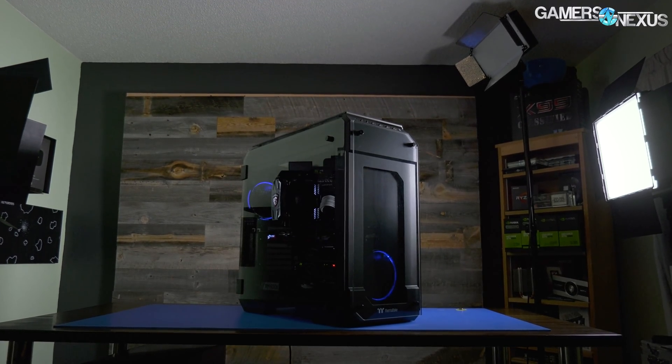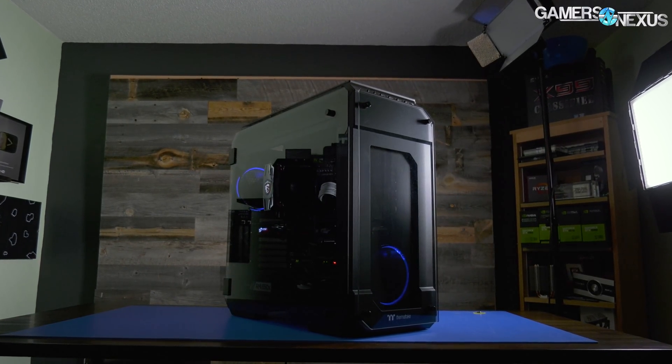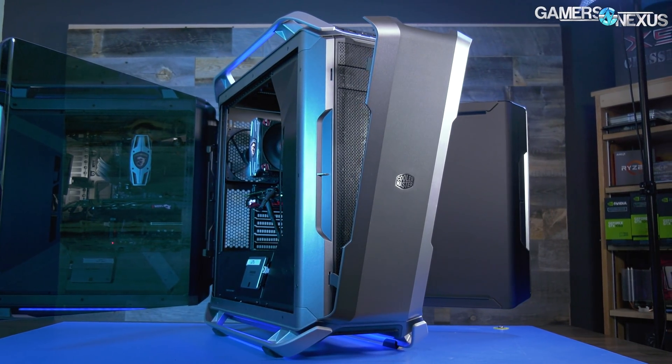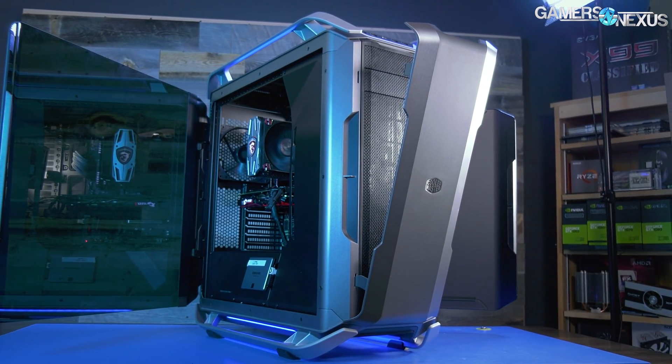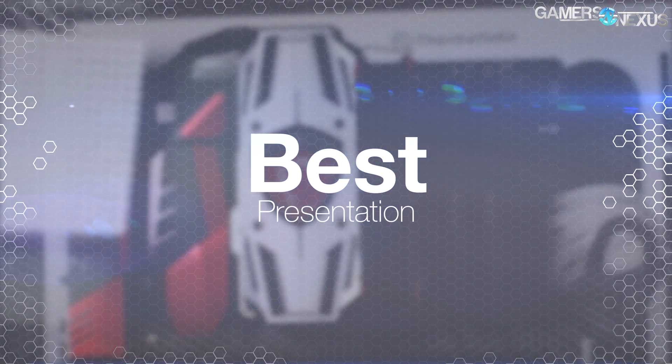The View 71 isn't really as full of a full tower as the Dark Base Pro 900, but it's worth looking at, as is the C700P — which is a very specific case depending on your use case, but another large one we looked at this year.